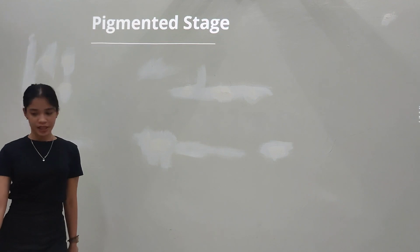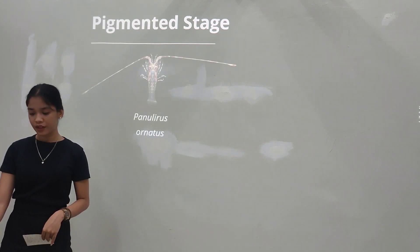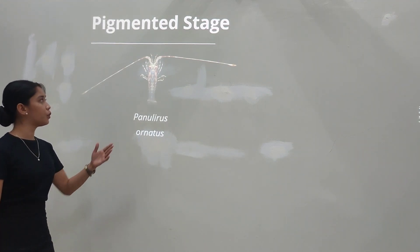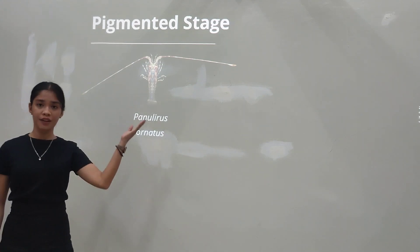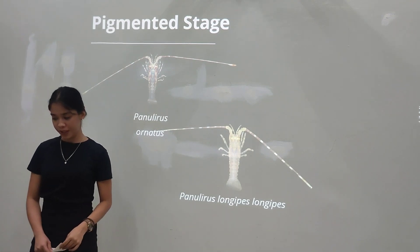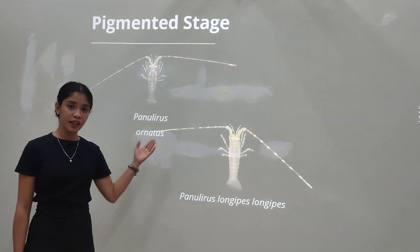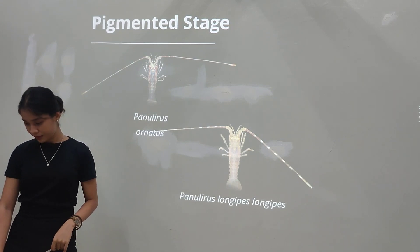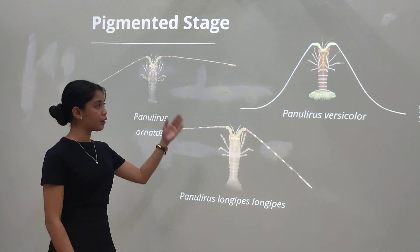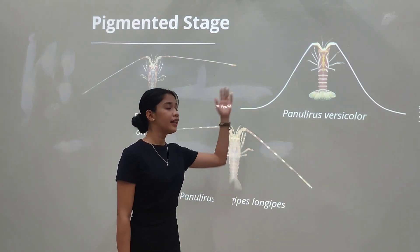The second is the pigmented stage. At this stage, the puerulus are now starting to obtain pigments. For Panulirus ornatus, it now has a presence of round pigment with multiple bands on its antenna, and the club is still attached. For Panulirus longipes longipes, its body is now completely translucent; however, the presence of clearer bands on its antenna can be observed. In Panulirus versicolor, its body now has a bright maroon pigment with multiple white lines on its abdomen, and a translucent green tail fan can be observed.